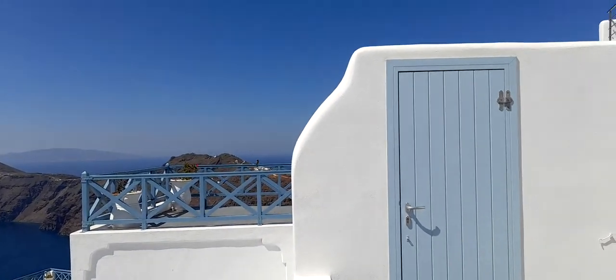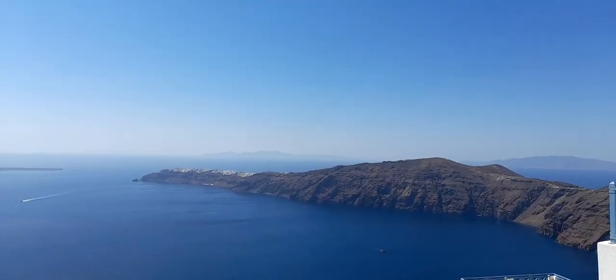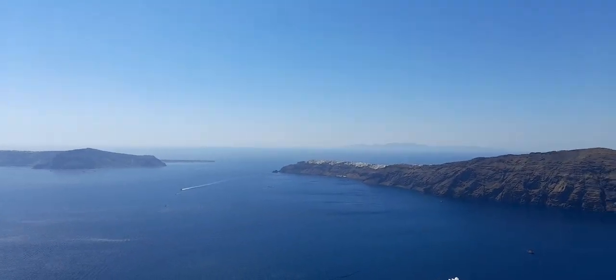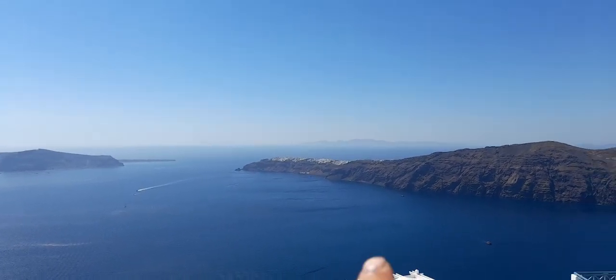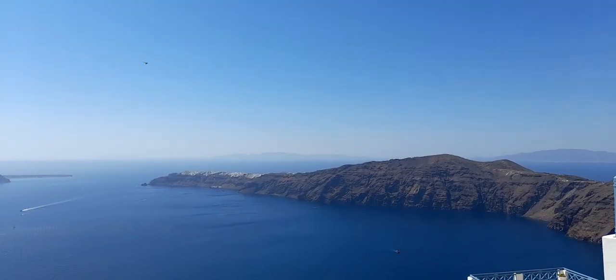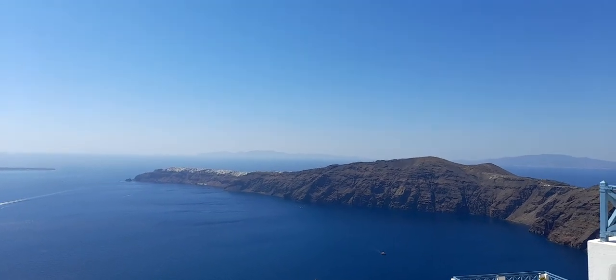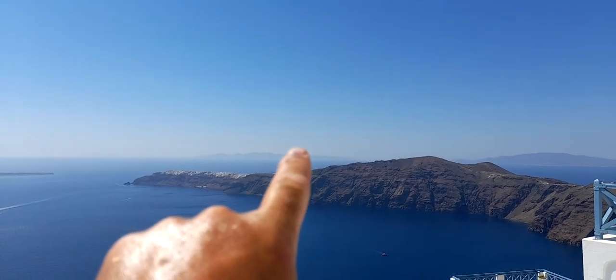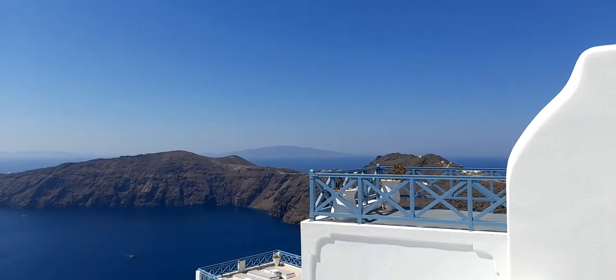We're at the top end of the Caldera. We tried to get in Oia but we couldn't - they were just far too expensive, they were over 300 pounds, and they weren't even on the Caldera side, they were on the other side. The Blue Star Ferry is just going past in the distance. The island in the distance is Sifnos. That's Foligandros, and we've got Ios over there.